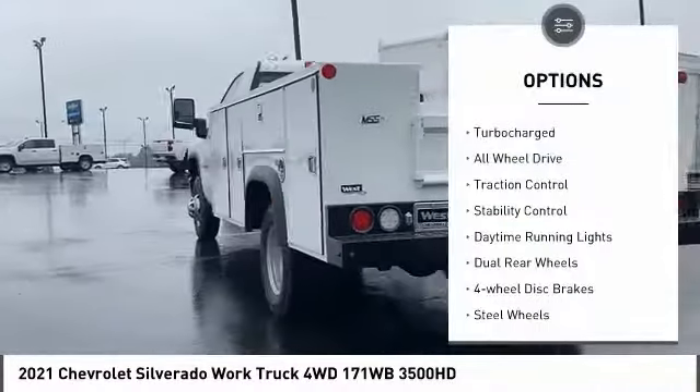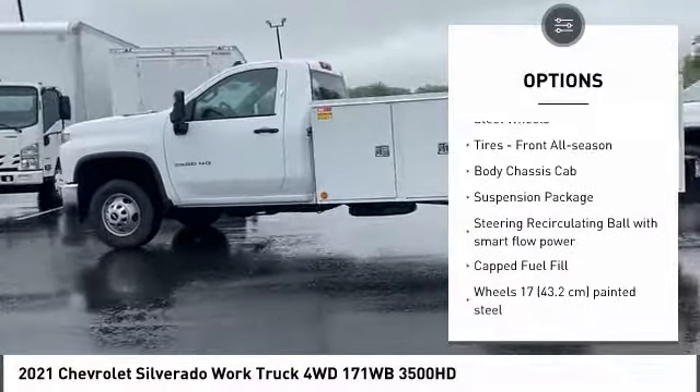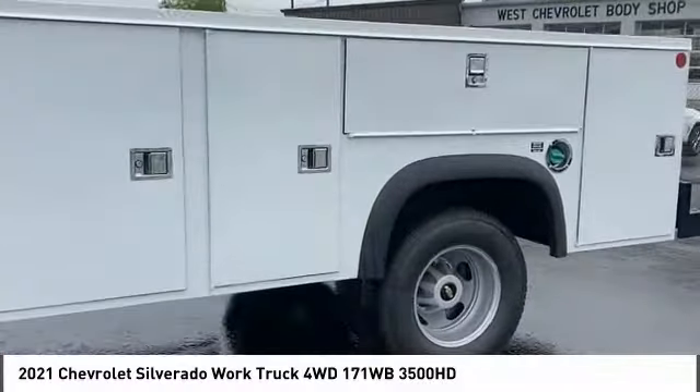Tire pressure monitor, turbocharged, all-wheel drive, traction control, stability control, daytime running lights, dual rear wheels, four-wheel disc brakes, steel wheels, tires, front all season.